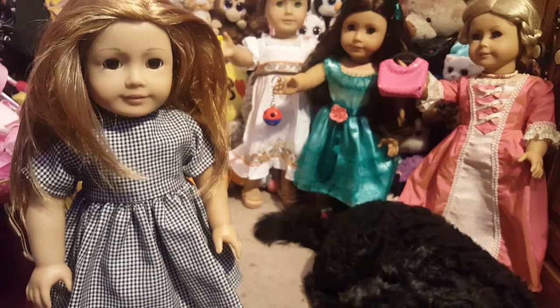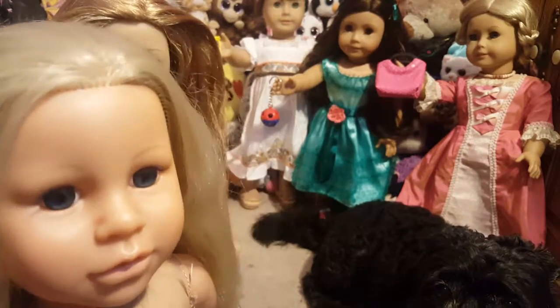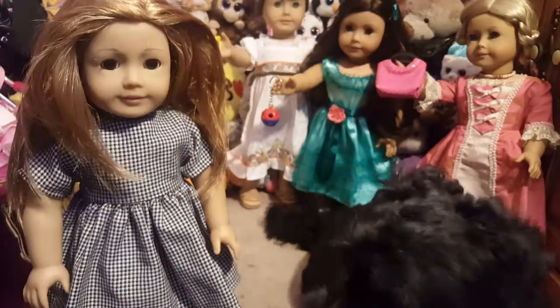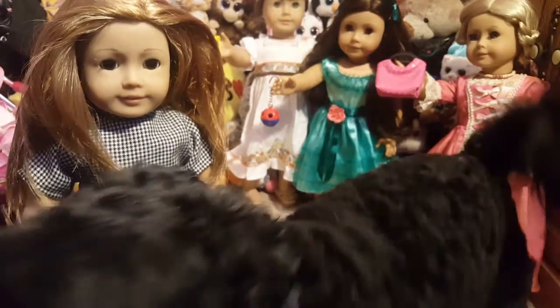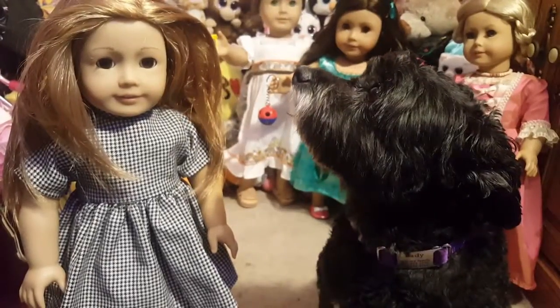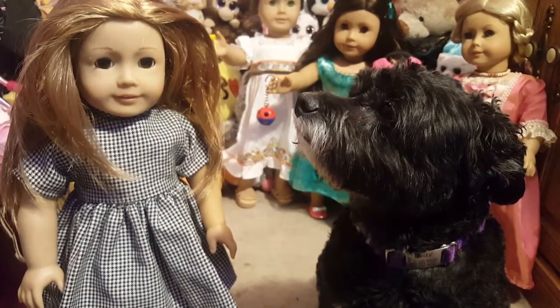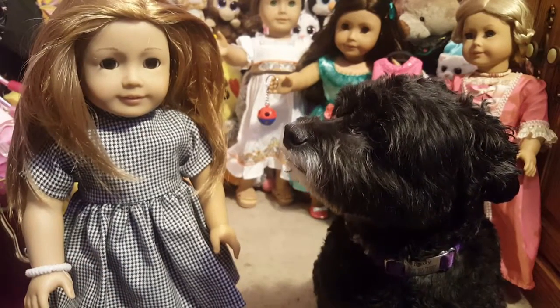So yeah, I'm going to be selling her as well as the brown-hair doll, and I'm not sure if I'm going to sell this one yet because she's really cute - but most likely I will. If you're interested in any of these dolls, comment below and I will contact you. This video is going to be really long because you guys know me, I like to talk.